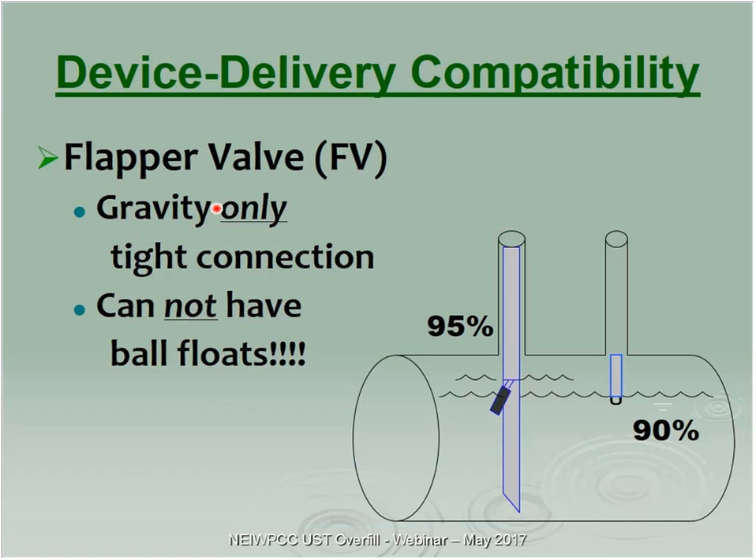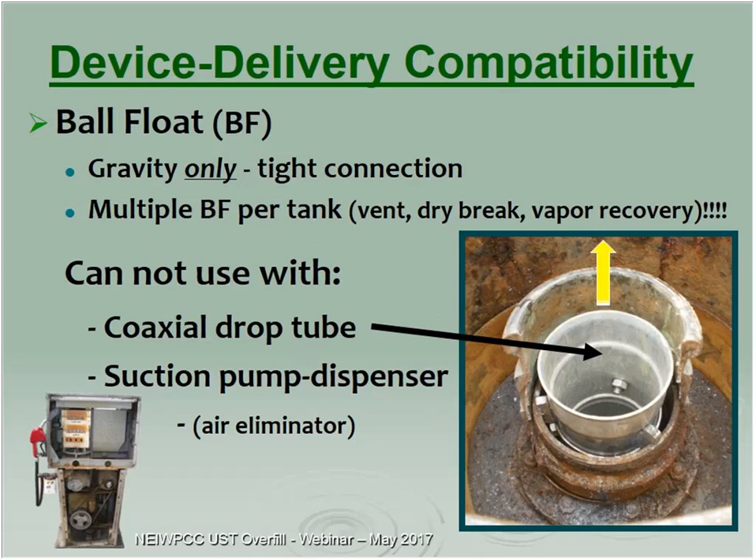Pressure deliveries require audible/visual alarm only. Flapper valves are gravity-only with a tight connection. Ball floats cannot be used with flapper valves — the ball float closes at 90%, down to 5 gallons per minute, but there's nothing to create enough head pressure to slam the flapper valve shut at 95%. Ball floats are also gravity-only with a tight connection — check for multiple ball floats on vents, dry breaks, and vapor recovery, because when the ball float closes the vapors will try to escape any way they possibly can.